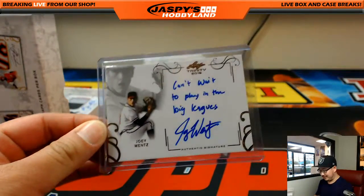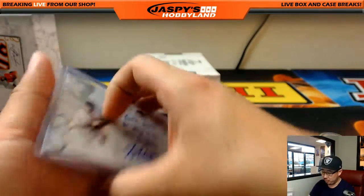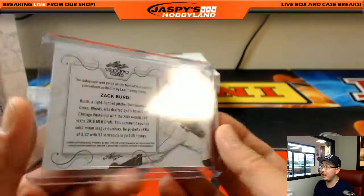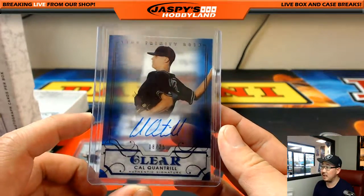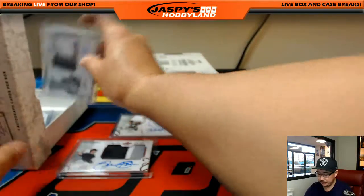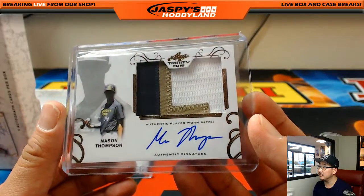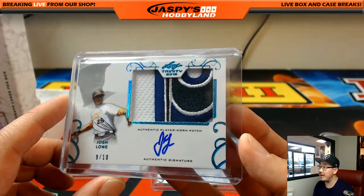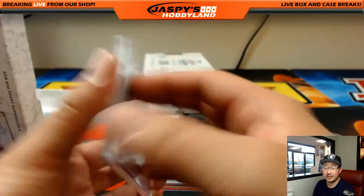So the first hit is Joey Wentz. I don't know if he has any relation to Carson, but he can't wait to play in the big leagues. Braves' 40th overall pick. We have Zach Birdie, 17 out of 25, three-color patch autograph, 26th overall by the White Sox. We got Paul's son, Cal Quantrill — 18 out of 25 clear auto. I believe the Padres drafted him. We got Mason Thompson, three-color patch auto, third rounder for the Padres. Nice, great patches, player worn. 9 out of 10, Josh Lowe. Another nice patch. The Georgia native, Marietta. The Rays' 13th overall pick.